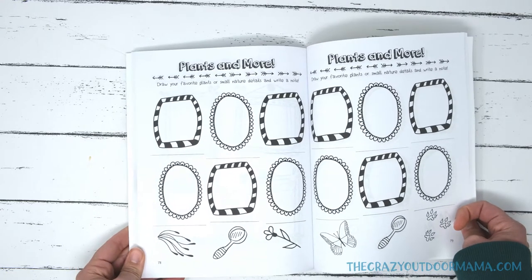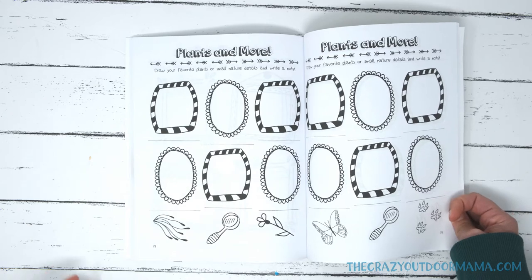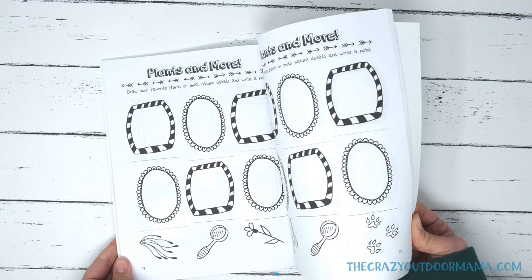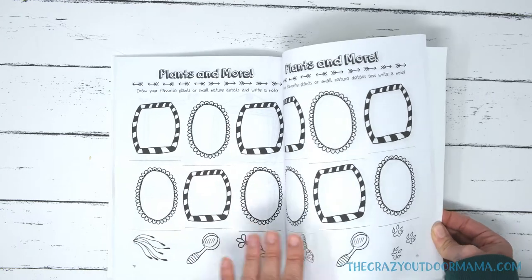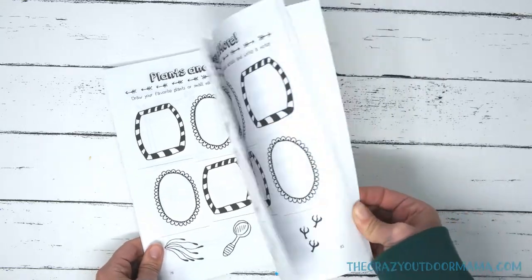Next is plants and more. This is for favorite plants or other small details they might see — moss, bark, a cool rock, whatever it is, they can draw into these spots. And the same thing, they have a little area to write what they saw.